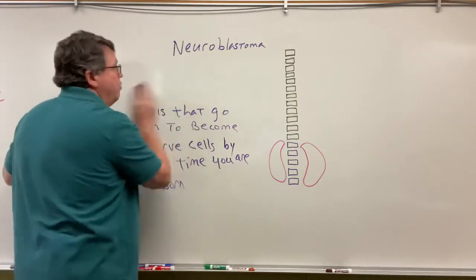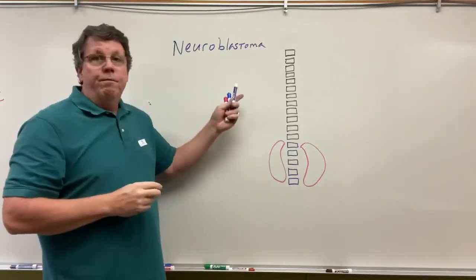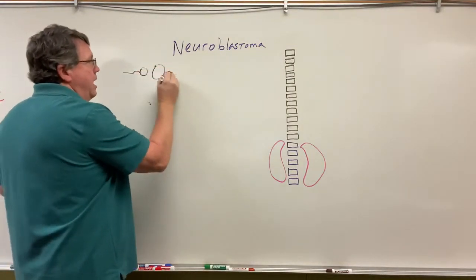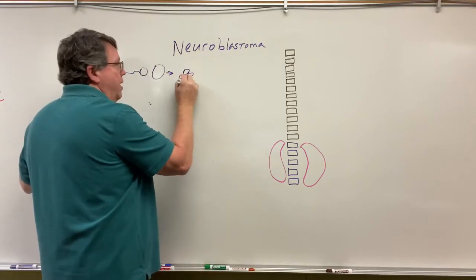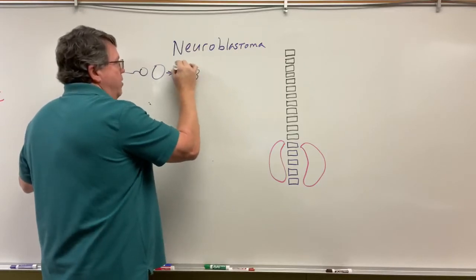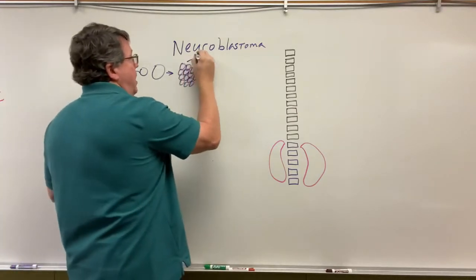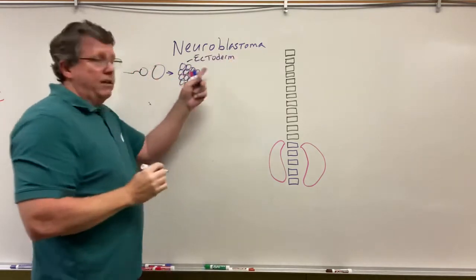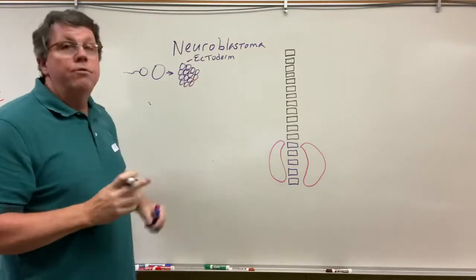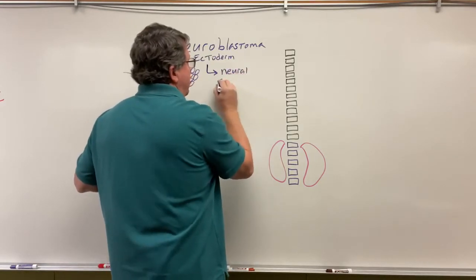As we mentioned in the medulloblastoma video, usually what happens is you have a sperm and it meets an egg, and then they go on and just start multiplying and multiplying and start to form a person. These are basically undifferentiated cells. You have cells on the outside of this that make up a tissue called the ectoderm — that's just the outer side of the developing fetus at this point. From the ectoderm, you are going to get some cells called neural crest cells.